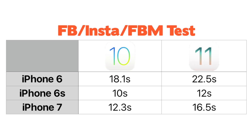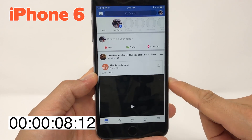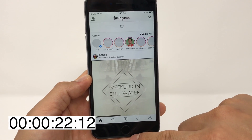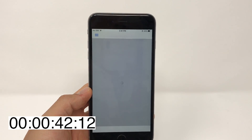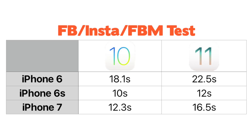When it comes to opening Facebook, Instagram, and Facebook Pages Manager, every iOS 11 time was slightly longer than the iOS 10 time. On the iPhone 6 it took so much longer to load apps the first time — it took multiple attempts to get a consistent result. On average it took more than 15 seconds for the iPhone 6 to load those three apps, whereas the iPhone 6s and iPhone 7 consistently took less than 15 seconds. So there is a slight performance hit for those apps on the iPhone 6, but not the 6s or 7.